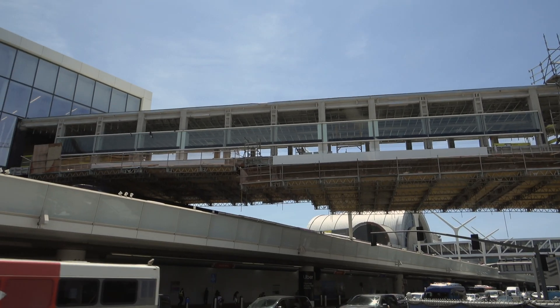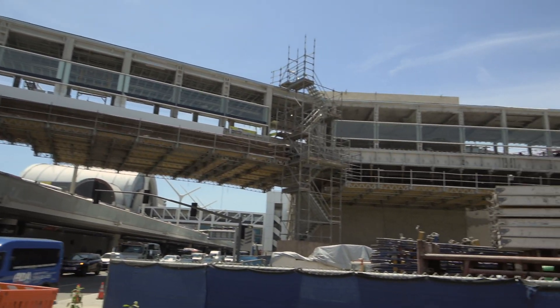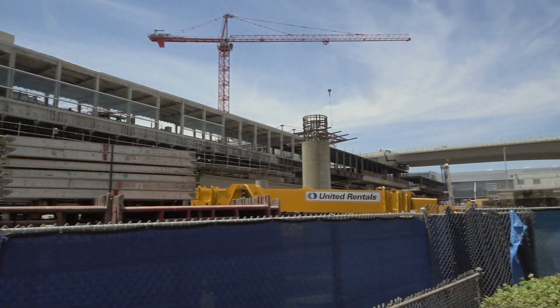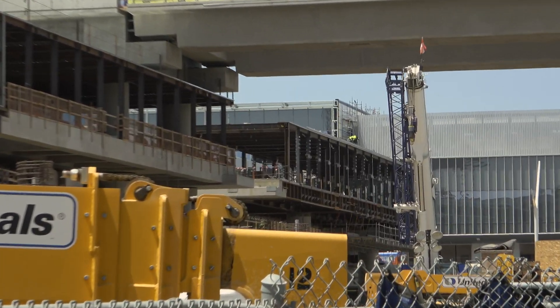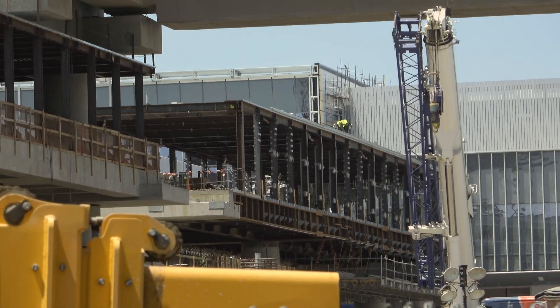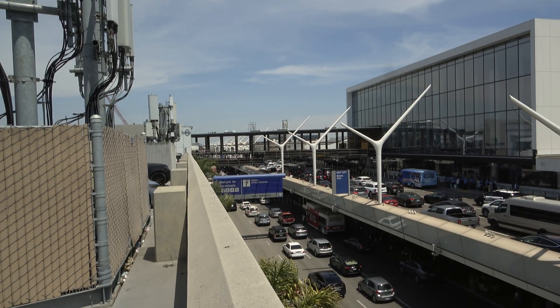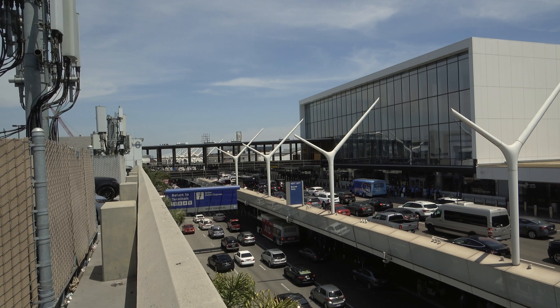This is almost complete. There's a little bit of a gap from American to Delta. Another pedestrian walkway getting you to Terminal 6.